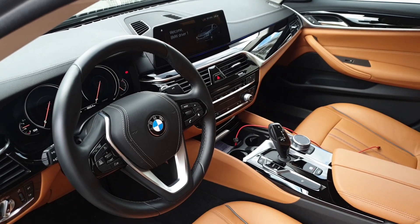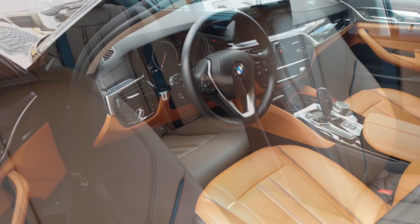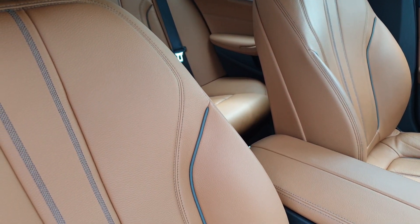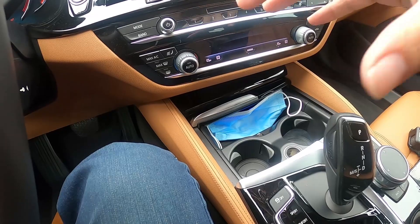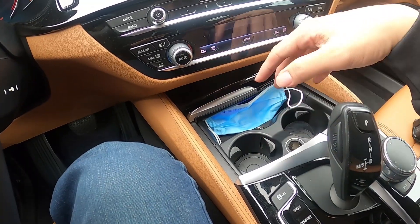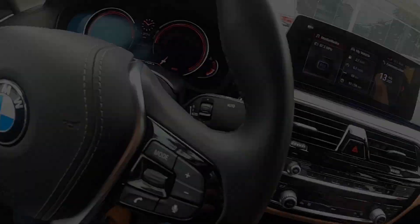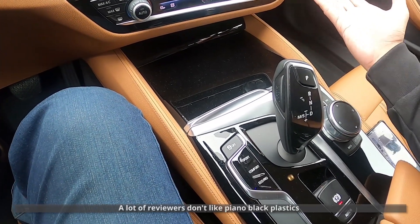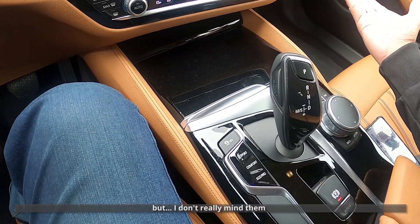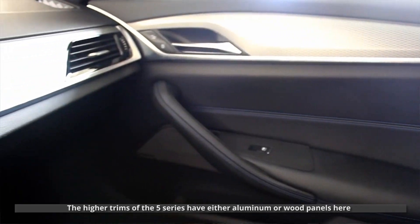Both front seats are power-adjustable — you can move them forward or back and adjust the recline angle, but there is no lumbar support adjustment; the higher trims have that. There are two cup holders here, but they're pretty shallow — I wouldn't feel comfortable putting tall cups here. The cup holders are also next to one USB port and one 12-volt outlet. There are a lot of piano black surfaces here. A lot of reviewers don't like piano black plastics, but I don't really mind them. The higher trims of the 5 Series have either aluminum or wood panels there.